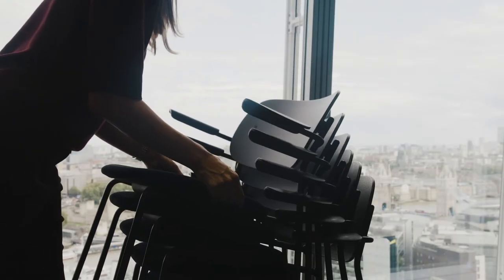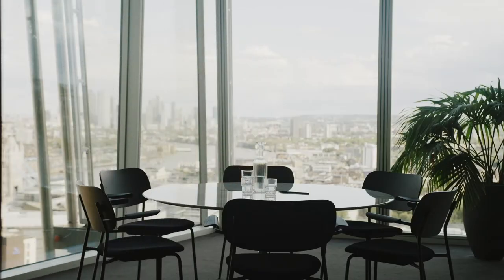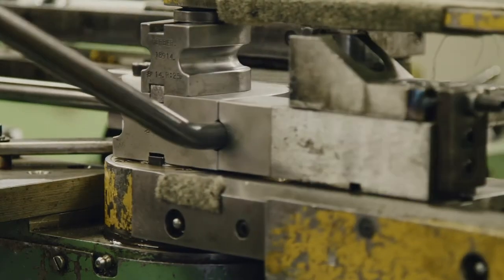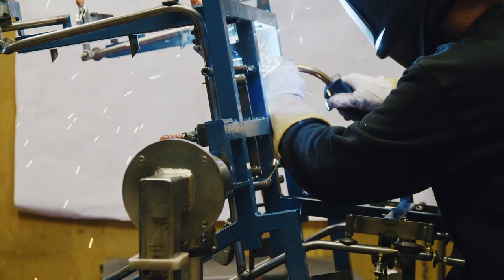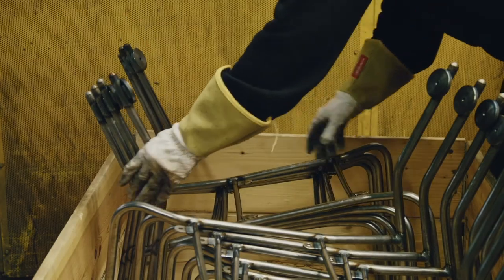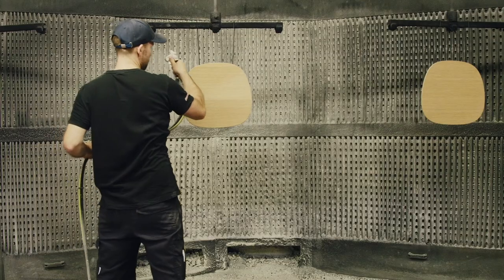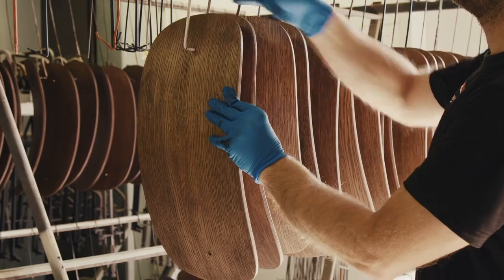I think the biggest asset of this chair is that it's flexible — it's quite a minimal design, but it's very elegant. Your choice of finishes will make it suitable for a workplace, for the home, or even for hospitality. By changing the colour of the veneer, by changing the colour of the metal, by changing the upholstery, you can add it to so many spaces and every time it could be a different chair.